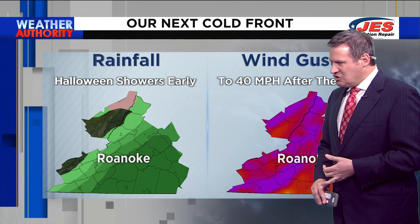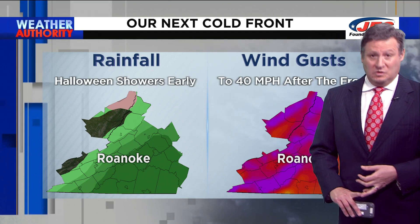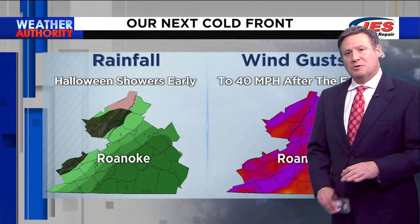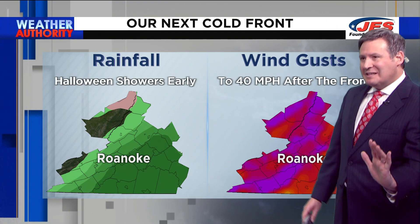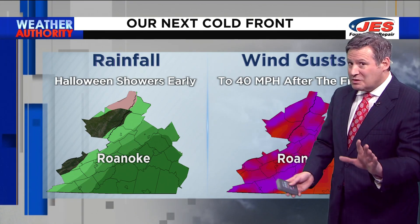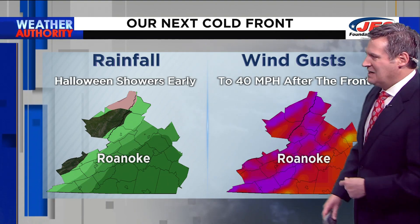It is going to produce rain, it's going to cool us down, and it's going to produce a whole lot of wind, too. The best chance for rain with this next front will come on Tuesday — about a 40 to 50 percent chance for some scattered showers. That's Halloween. I'm cautiously optimistic that most, perhaps not all, but most of the rain will be gone by the time the trick-or-treaters head out and about.